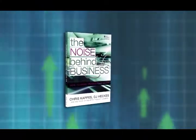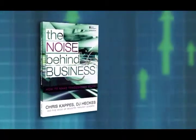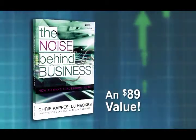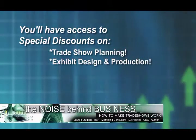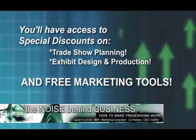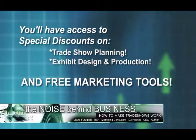Upon completion of the training, you'll receive DJ's new book, The Noise Behind Business: How to Make Tradeshows Work, an $89 value. You'll also have access to special discounts on tradeshow planning, exhibit design and production, and receive free marketing tools to immediately put your goals into action.